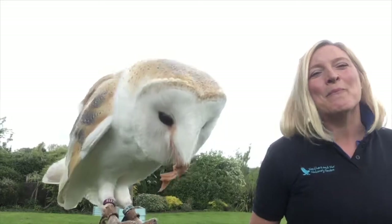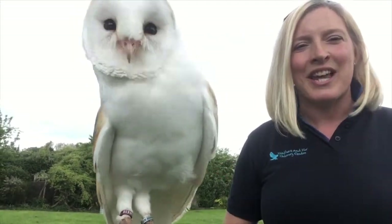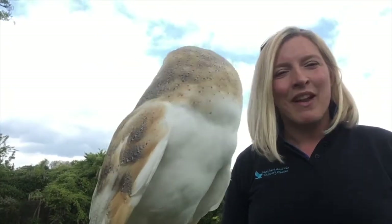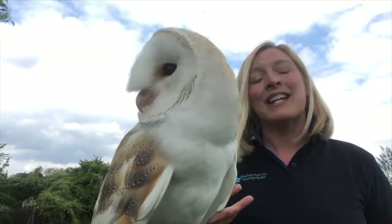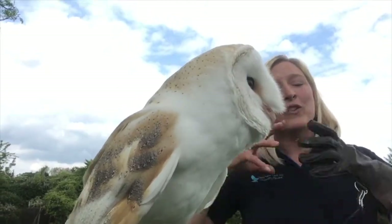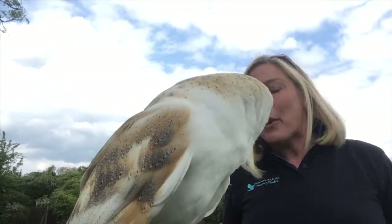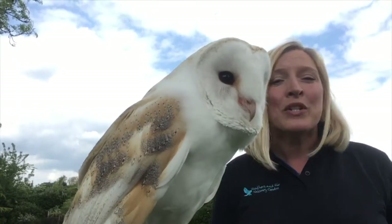Bailey is our five-year-old male barn owl. We can tell he's a male because he has this beautiful pure white chest. If he was a female she'd have little speckles all across her chest. He's what's known as an imprint owl — we've had him since he was a baby, and he's grown up in the house, getting used to people, dogs, strangers, and pushchairs. Anything he might be nervous of, we try to get them used to as a baby.